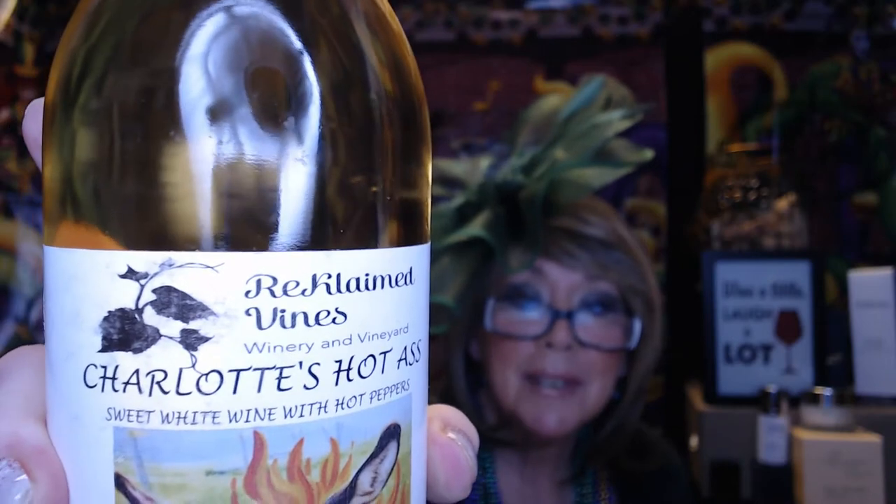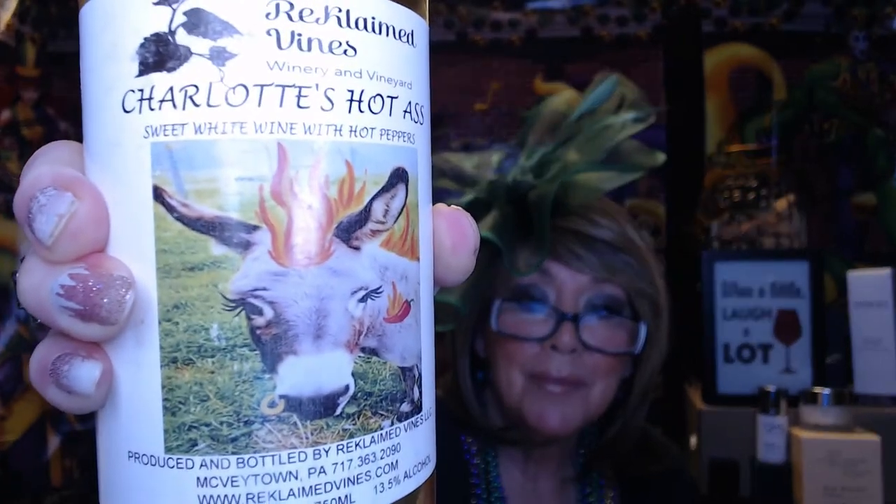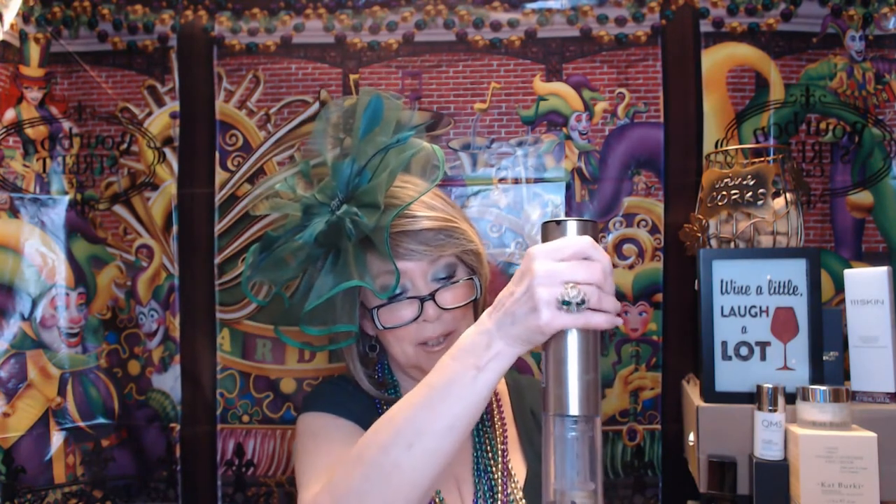So I grabbed this one and I already got it started so I could show you how easy it is to open. It's Reclaimed Vines, a small winery focused in Pennsylvania. It's a sweet white wine with hot peppers. They name some of the wines after family members and things like that. Nancy loves her power tools as much as she loves her bling, so let's finish pulling this out.